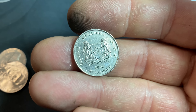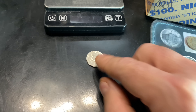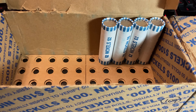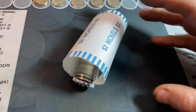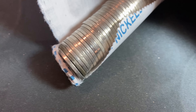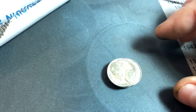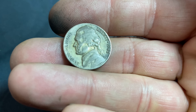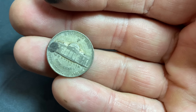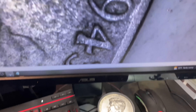Roll number 42 gives us a discolored 1941 nickel from Philadelphia. Roll number 43, and we have our first foreign find of the box — a 20-cent piece from Singapore, 2006. We'll definitely add that one to the board.